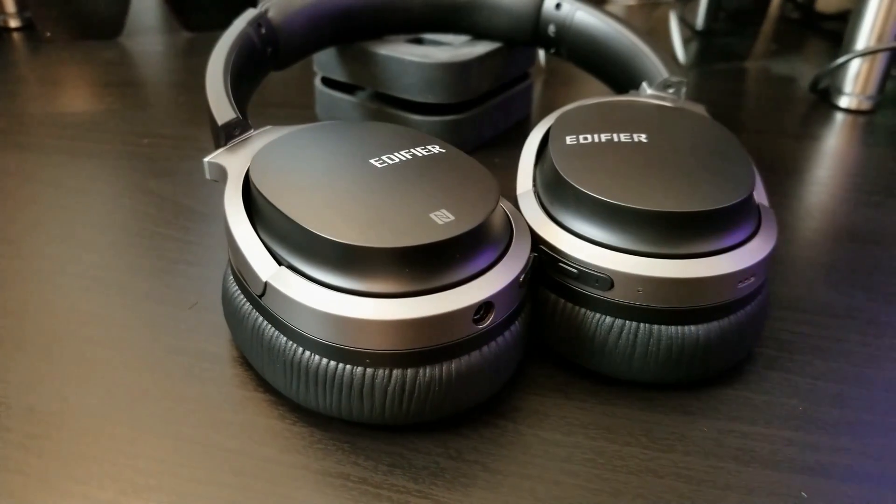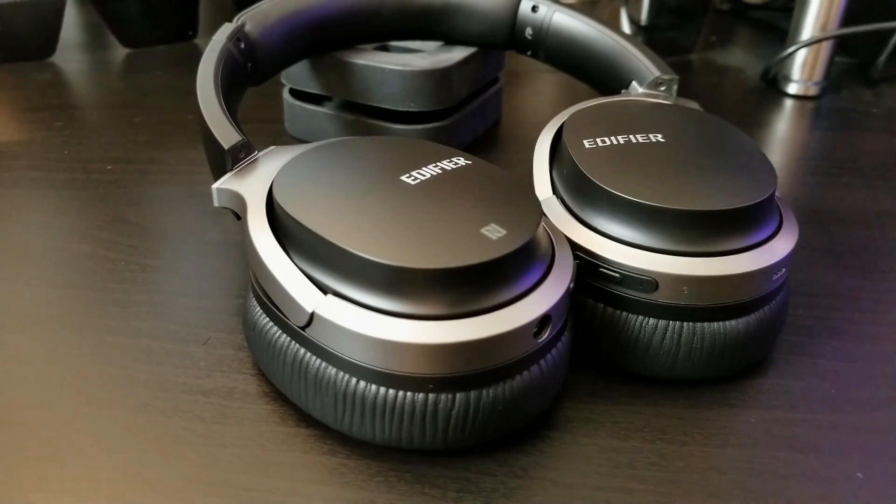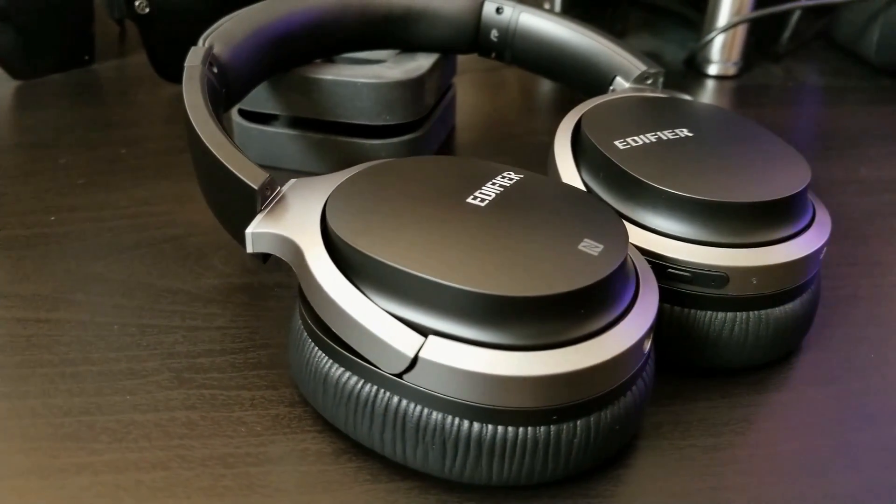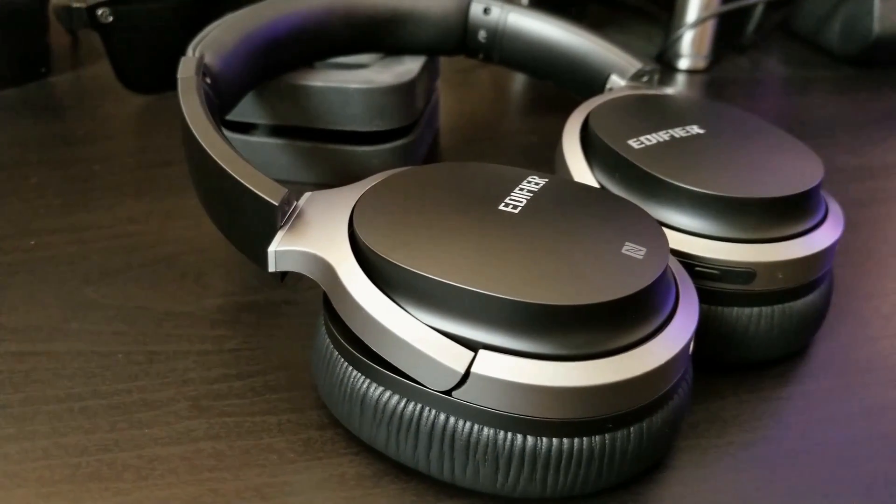Let me talk about that battery life for just a quick second. Most headphones in this market and price range give you anywhere between 20 and 40 hours. These ones, in my testing, gave me 88 hours. Yes, you heard that correctly — 88 hours. That's insane. Most people I know who own these headphones have come back and told me they only have to charge them once every one or two months. That removes the issue people have with Bluetooth headphones where you always have to make sure they're charged up. With these you only have to charge them once every 30 to 60 days.